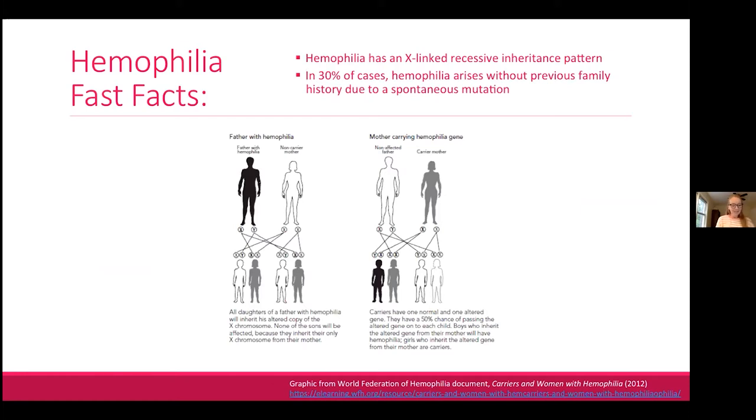Hemophilia is a congenital disorder, meaning it is most commonly passed down through family members, although it does arise spontaneously in about 30 percent of cases. When genetically transmitted, it has an X-linked recessive inheritance pattern.